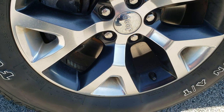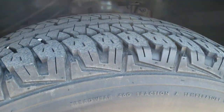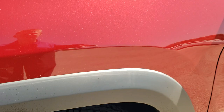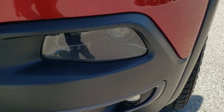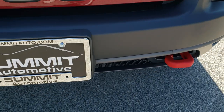It comes with the 17 inch painted and polished aluminum rims and the Firestone Destination AT 245/65R17 tires. These tires have about 60 to 70% of the tread left, so lots of good tread left on those tires. It comes with the LED running lights, the projector lamp headlamps, and the factory fog lights.